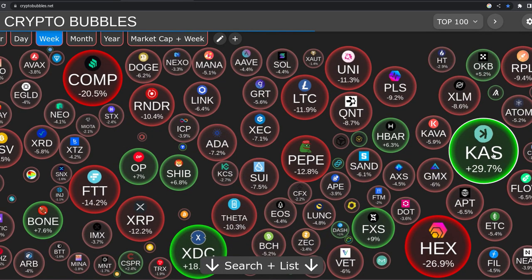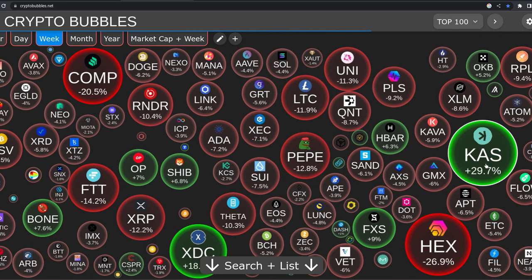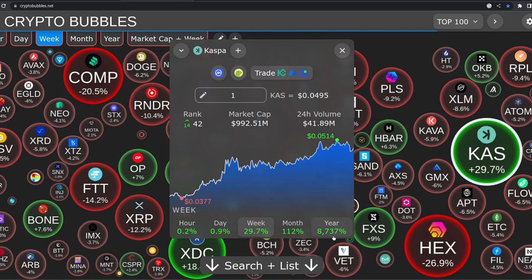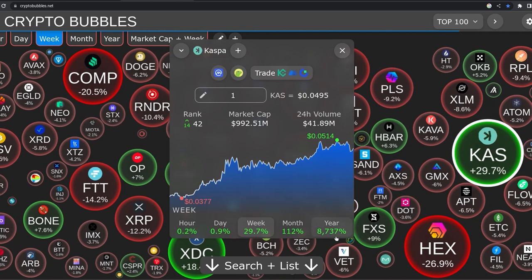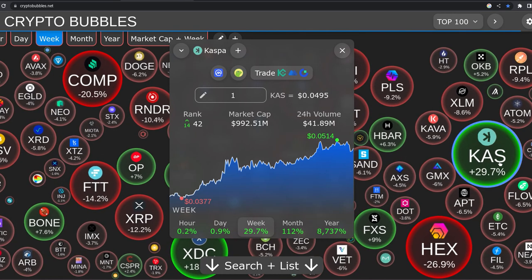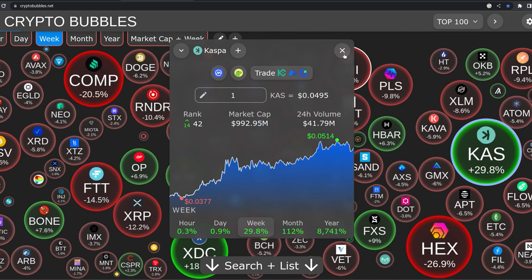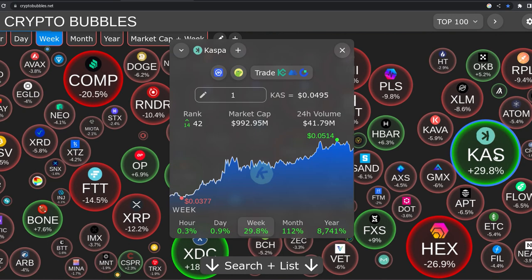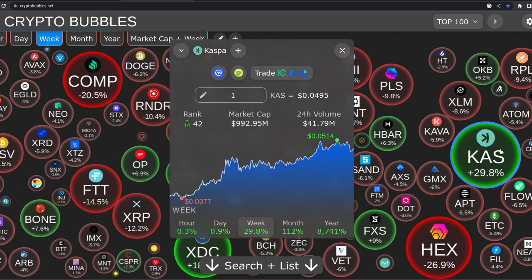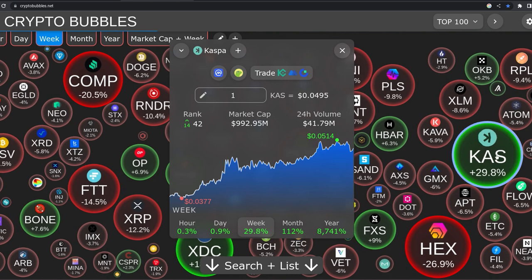It had some bearish divergence on the daily chart, so could be getting a pullback here. But I don't know if you want to miss this one - if you look at it for the year, it's up 8,737 percent. Insane. That's at five cents. It has a 28 billion circulating or max supply. I've seen coins like this go from five cents, and then in the bull run, hit over three bucks - and with double the circulating supply that this thing has.